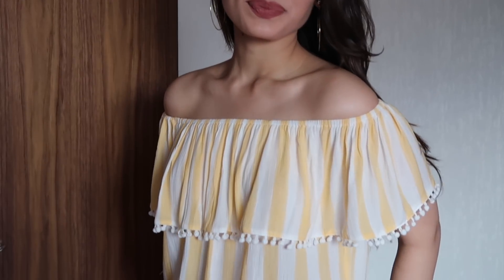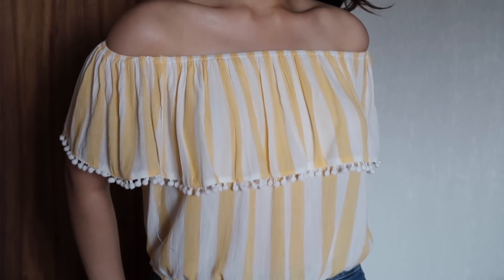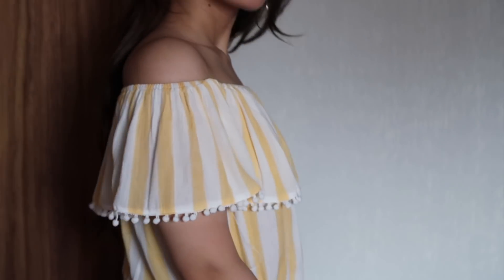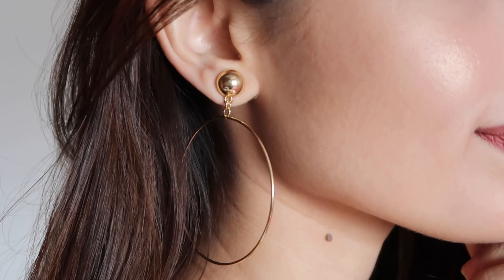The first item from my Shein haul is this gorgeous, very summery off-shoulder top. I absolutely love it. I love the frill detailing and the tassels that are attached to it. It's got this two-layer dimension which really emphasizes your waist and makes you look very chic yet so ready for the summer. I've styled it with these hoops that I bought from Shein itself.